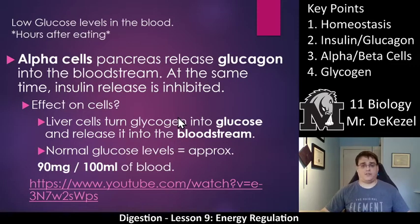If you haven't eaten for a while and you're hungry, your blood sugar levels might be low. The alpha cells in the pancreas would release glucagon. So that's where these go together: alpha cells and glucagon, insulin and beta cells. At the same time, insulin release is slowed down. The glucagon will allow energy from your liver and fat tissues to be used. The effect is that liver cells turn glycogen back into glucose and release it into the bloodstream. The normal level is approximately 90 milligrams per 100 milliliters of blood. There's a very interesting video in your notes — go watch it and then come back.